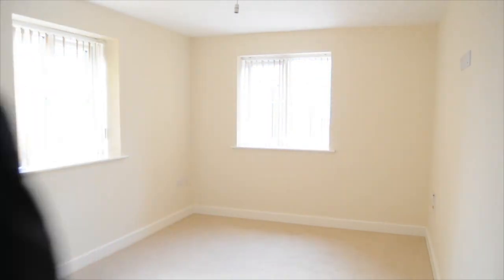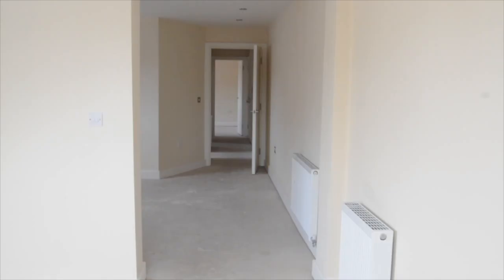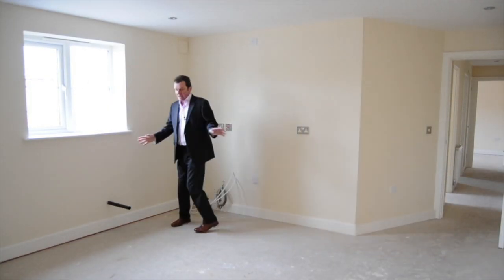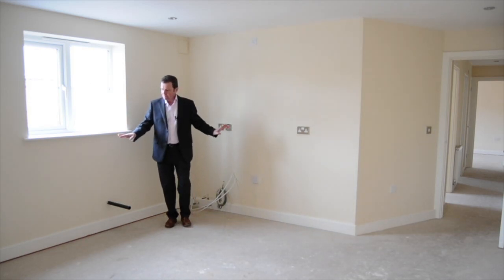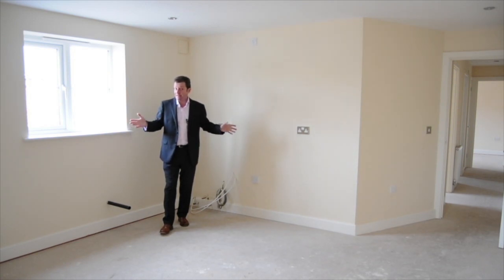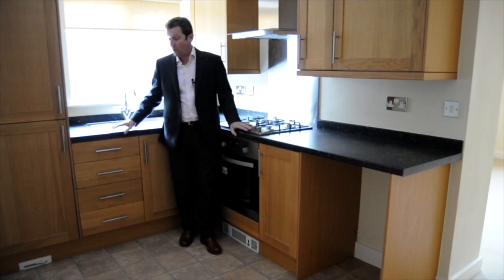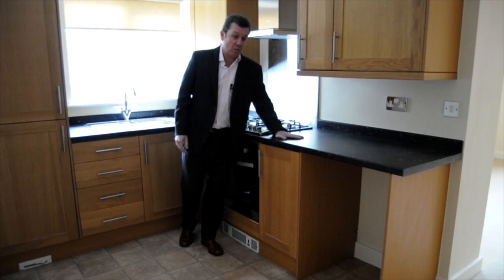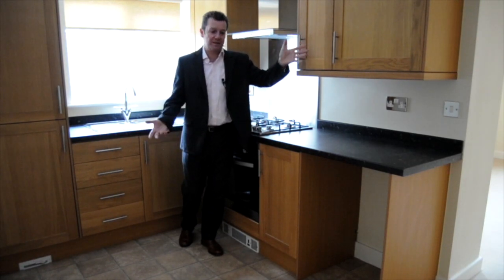Let's go up a floor and have a look at another one. Here we are in what is going to be the kitchen. The developer is leaving it to the buyer to decide what kitchen they want fitted and what colour they would like — but it could look something like this. You have a complete choice of your kitchen, including colour, work surface, and door styles.